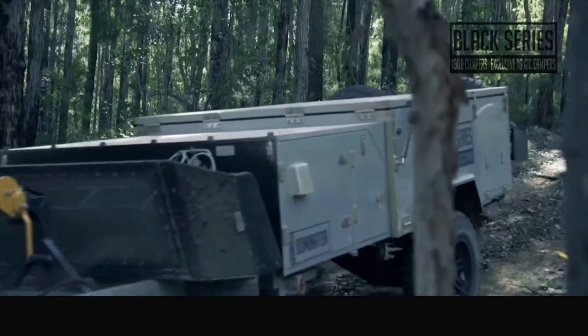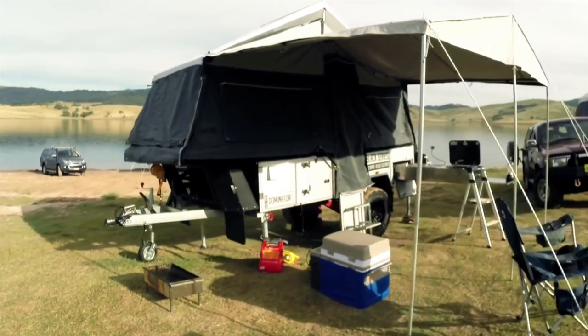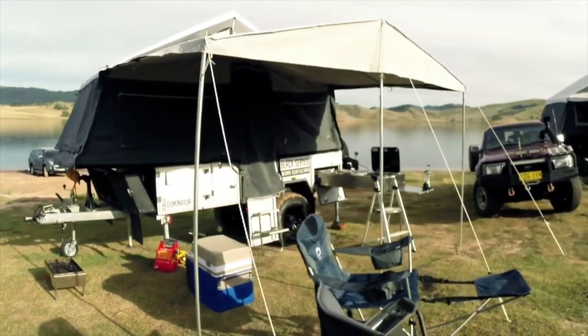Hi, my name is Dylan Peterson and I'm the general manager of Black Series Campers here in the United States. We're the second largest manufacturer and retailer of camper caravans in Australia for the last 11 years. This is our USA view here at the RVIA show. I'm standing next to our F1, also known as our Dominator.